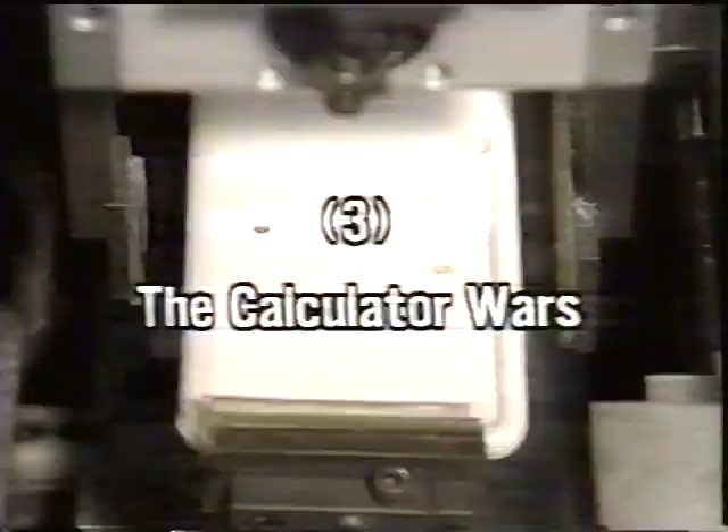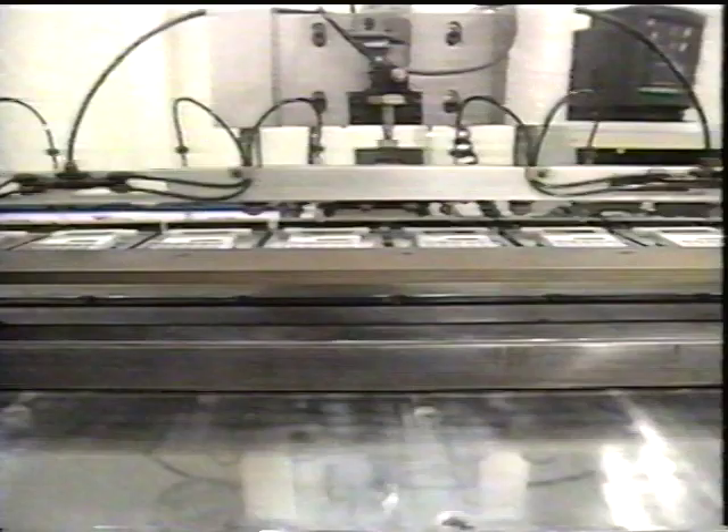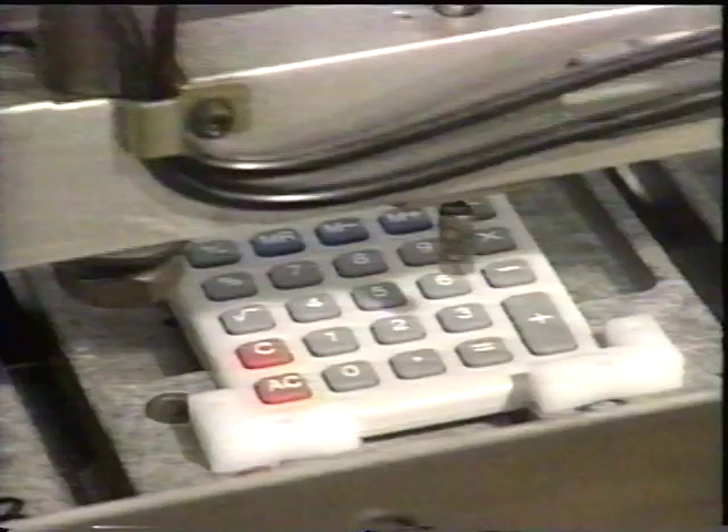Today, electronic calculators are being mass-produced without human intervention. Japan's electronics industry, currently the world leader, grew from a fierce fight for survival centering around the production of these new electronic devices.